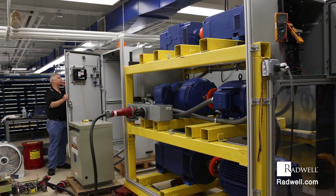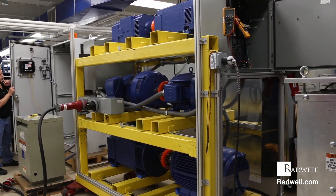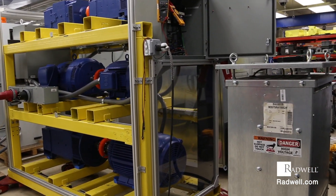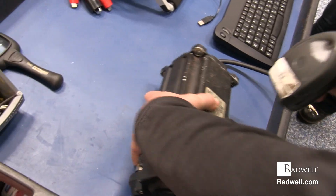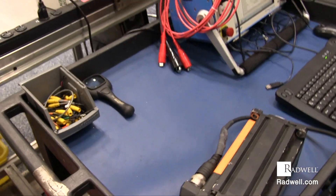Servo motors are commonly used for technology devices in industrial automation applications. These motors are widely used where a specific task is to be done regularly in an exact manner.